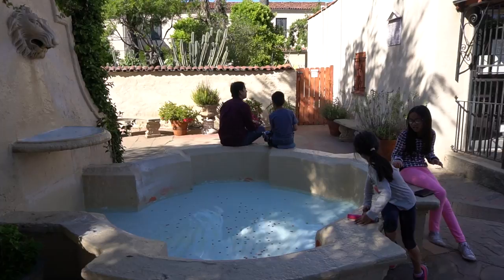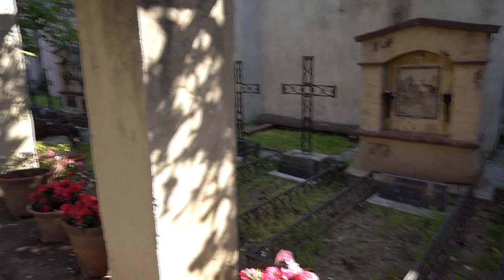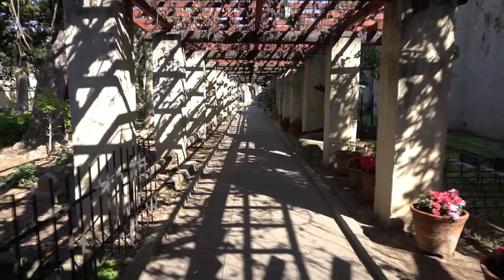When you first walk inside the mission, you will find the Fountain Plaza where all the adventure begins. To the left of the Fountain Plaza is a cemetery called the Campo Santos Cemetery. This is the oldest cemetery in Los Angeles County. The first burial took place in 1778. The walls which surround this area were rebuilt in 1940, but the foundations are original.